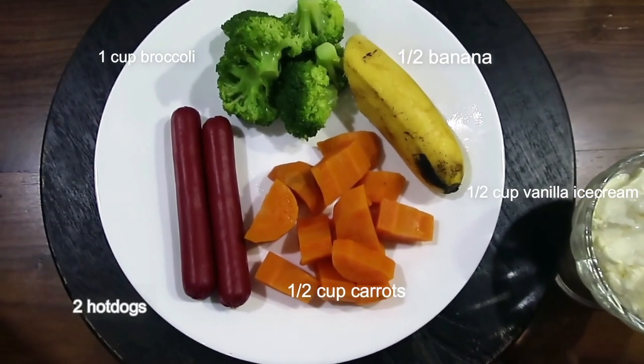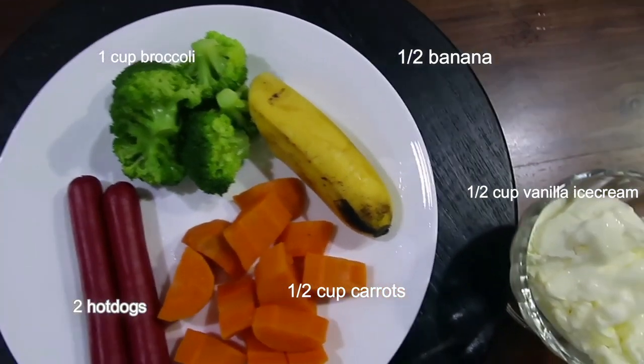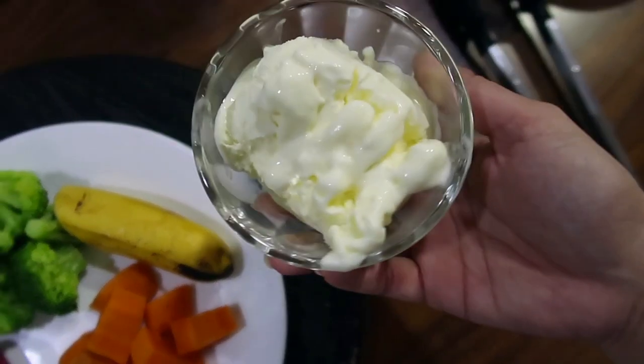For dinner: two hot dogs, carrots, broccoli, half banana, and half cup vanilla ice cream.